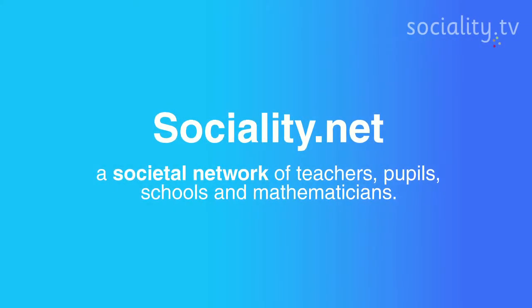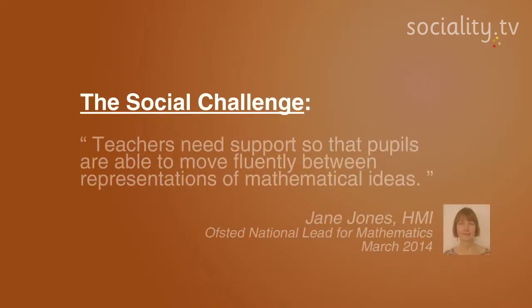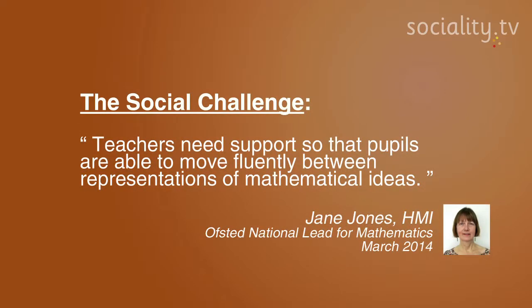This video is about helping teachers to teach the new Maths National Curriculum. The new curriculum differs from what went before because it encourages teachers to teach algebra in the early years. Teachers require extra support to do this, and Sociality is working with teachers and schools to provide that support.